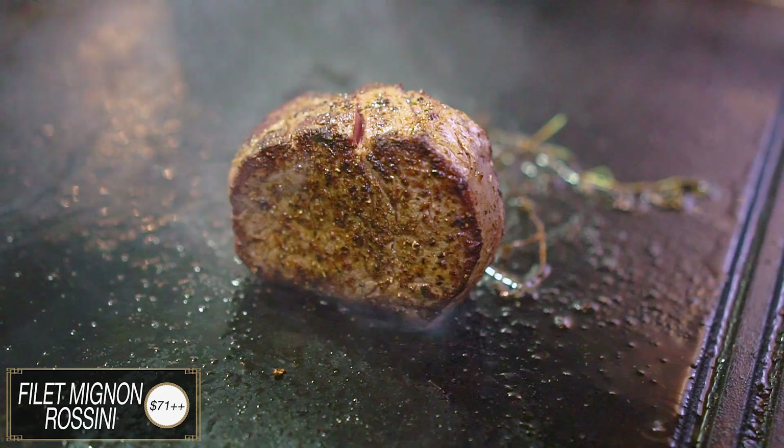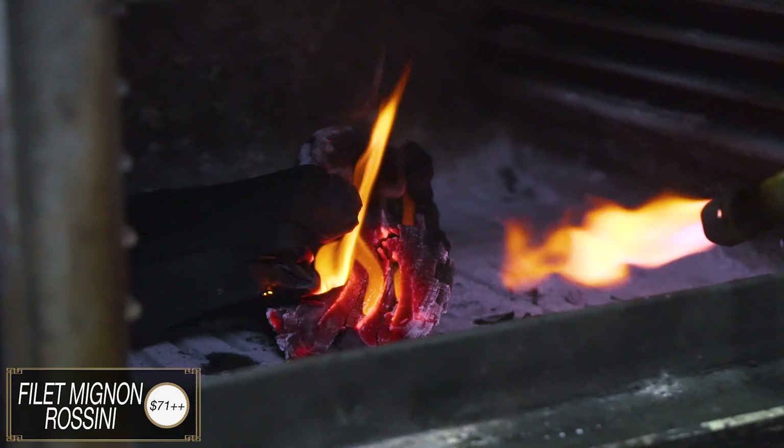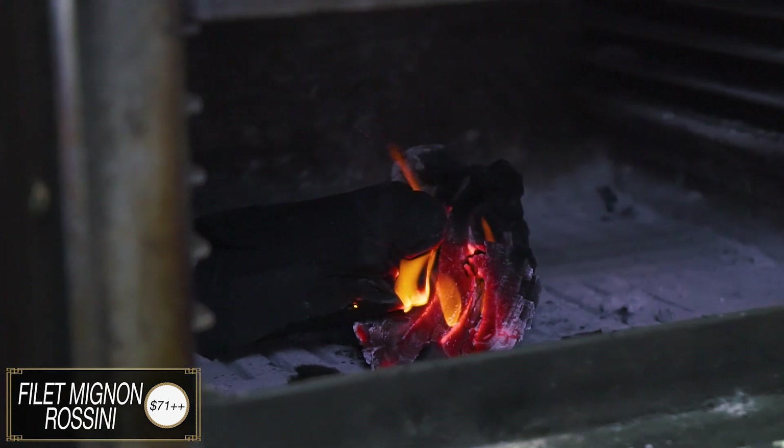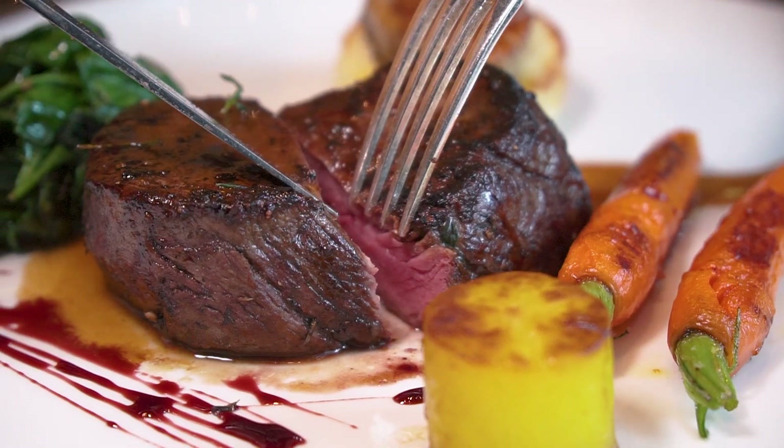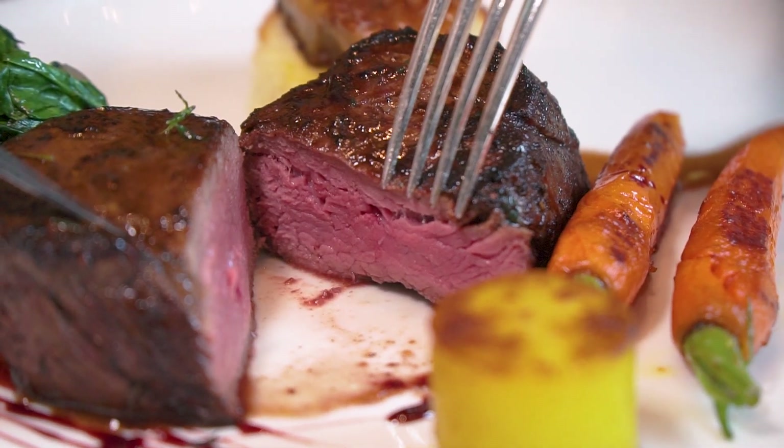Now we're going to try the filet mignon. It's quite interesting in their cooking method — they will sear it first and then put it in a Josper oven, which is a 100% charcoal oven. So you get that more woody, smoky flavour, and it looks like a very even way of cooking. The filet mignon is actually part of the tenderloin — one of the more tender cuts of beef, and quite premium because of the size. This is actually the end of the tenderloin.